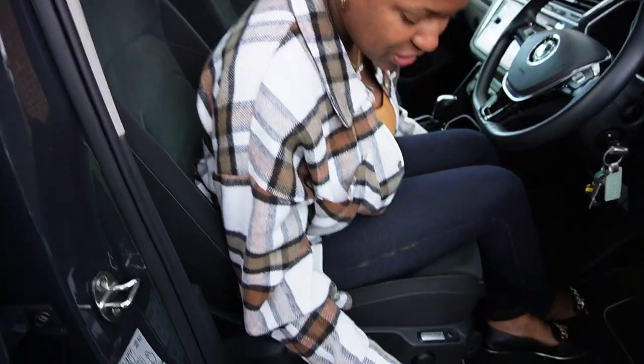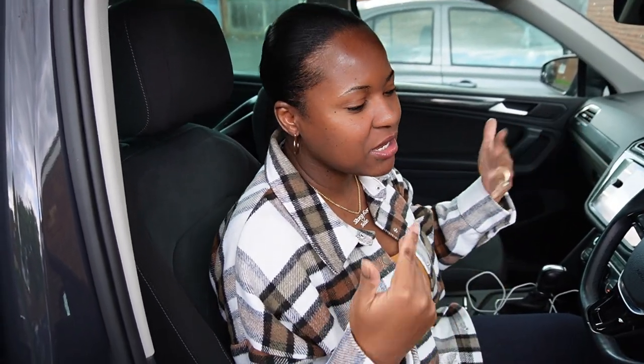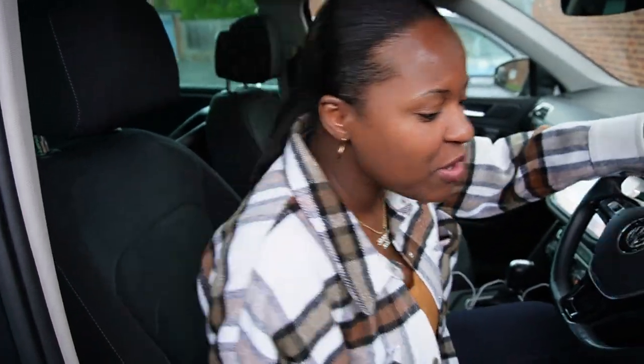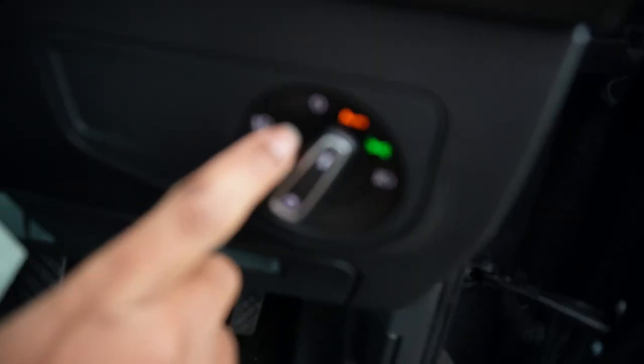We have all the seat adjustment buttons here to raise and lower the seat. I have it really high because I'm not that tall, but Sean drives it low because he's six foot three and I'm five six. I also love the auto headlight feature — my previous car didn't have it. When I go into a tunnel the lights automatically come on, and when I come out they switch off. At night, I don't have to manually turn them on.